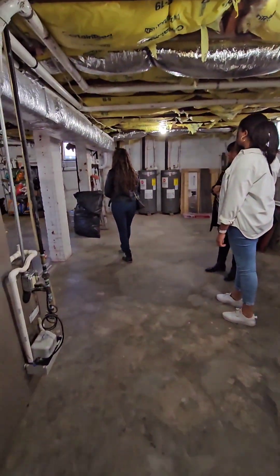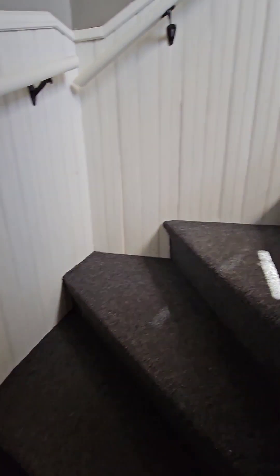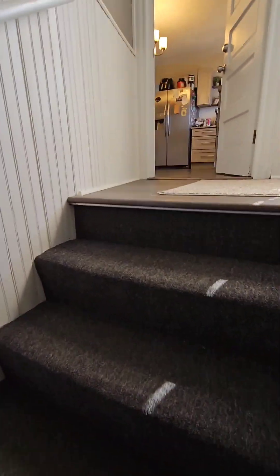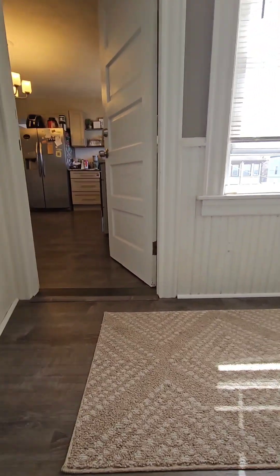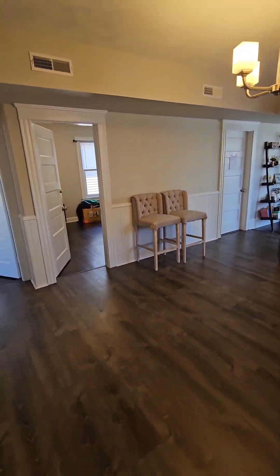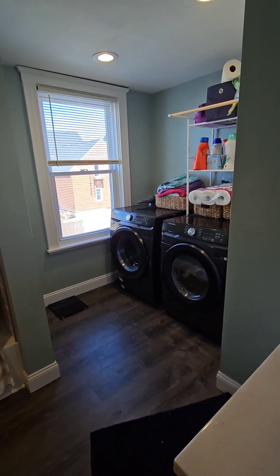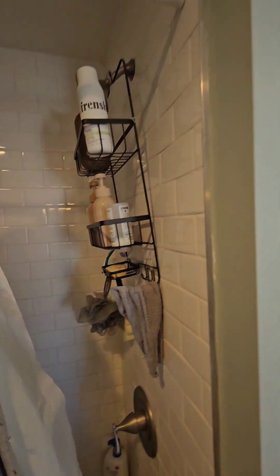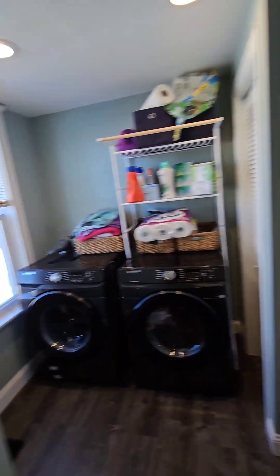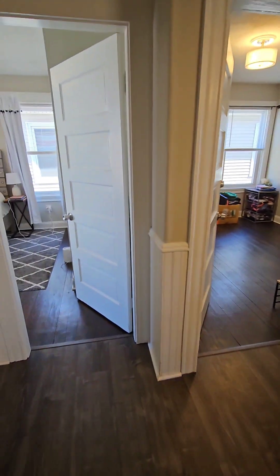Heading up to the second floor unit — should be identical to the first floor as far as layout. Yeah, we have the same tile over here, so that looks really nice. Same layout.